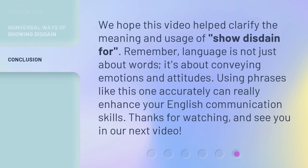We hope this video helped clarify the meaning and usage of 'show disdain for.' Remember, language is not just about words — it's about conveying emotions and attitudes. Using phrases like this one accurately can really enhance your English communication skills. Thanks for watching, and see you in our next video.